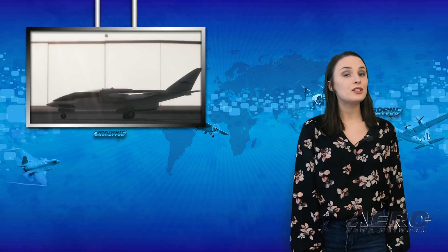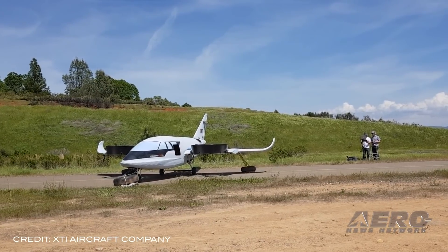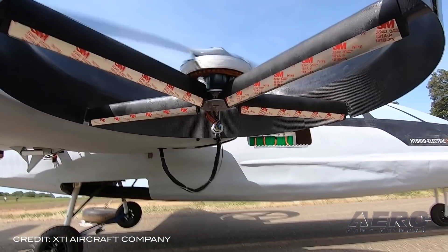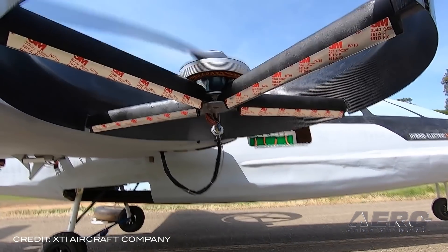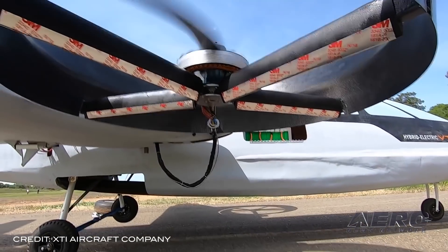XTI Aircraft Company has conducted the first test flights of its 65-percent scale prototype of the TriFan 600 VTOL aircraft. The prototype completed multiple takeoffs, hover, and landings, which tested and validated the electric motors, battery power system, ducted fan propulsion, flight controls, and other electrical systems. The aircraft was on a short tether during the test due to its location at an airport in Northern California.